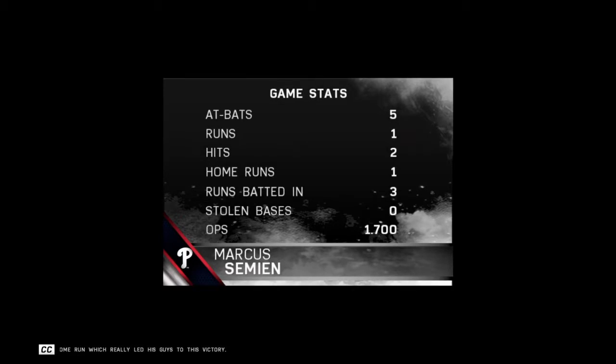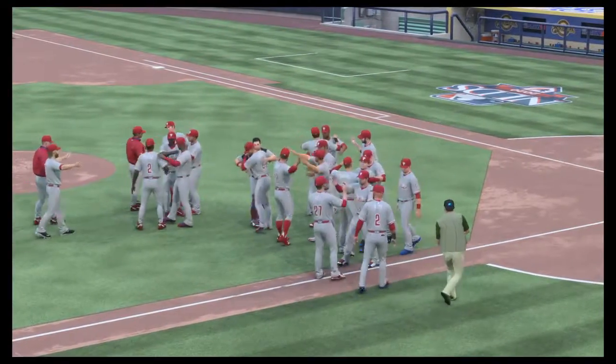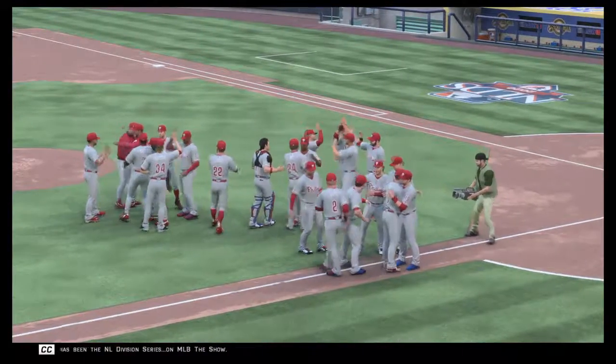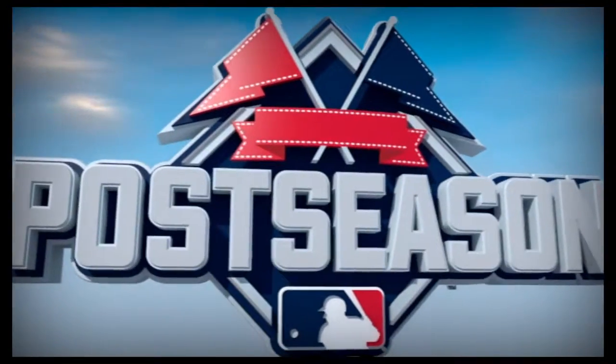For Eric Harrow, Steve Lyons, and our entire crew, I'm Matt Vaskersian — this has been the NL Division Series on MLB The Show.